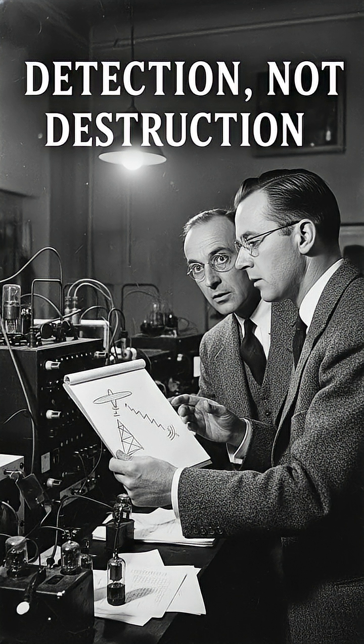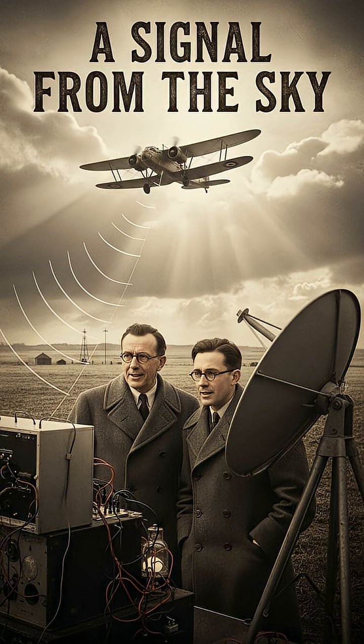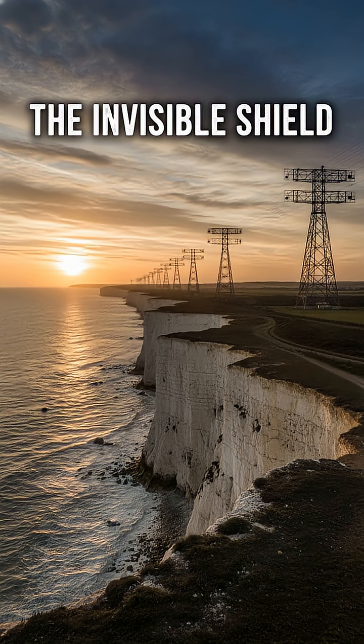In February 1935, they conducted the Daventry Experiment. Using a BBC shortwave transmitter as their source, they successfully detected radio waves bouncing off a Royal Air Force bomber flying nearby. The blip on their screen wasn't a weapon, but it was a warning. This was the birth of what would become the Chain Home radar system — the invisible shield that would prove decisive in the upcoming Battle of Britain, turning the failed quest for a death ray into one of history's most vital inventions.